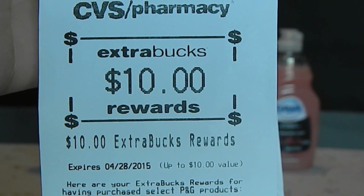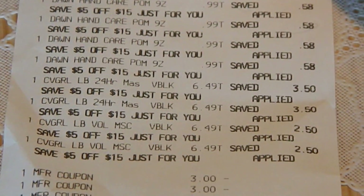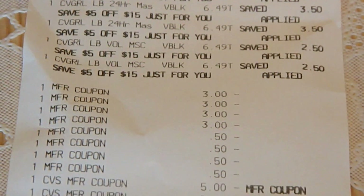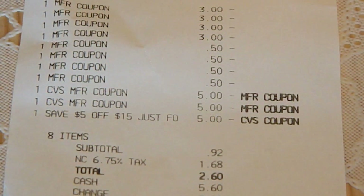This week, when you spend $30 on select Procter & Gamble products, you'll receive $10 extra bucks. Towards this transaction, I used a $5 off of $15 CVS coupon emailed to me and $10 extra bucks. My subtotal was $0.92, and with tax, I paid $2.60.